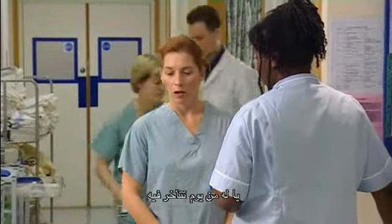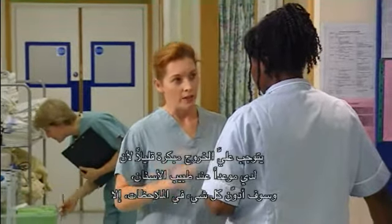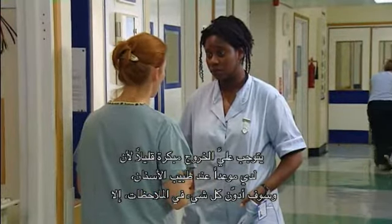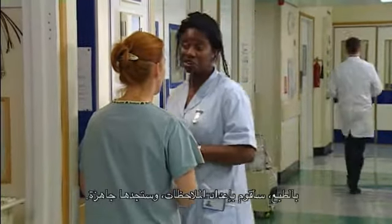I'll be off shift by the time she gets here — I've got to leave a bit early for a dentist appointment. I'll put everything in the notes, but I'm going to miss the handover. Can you make sure that Sister Roberts knows what's happening? Of course — I'll get the notes ready for her.